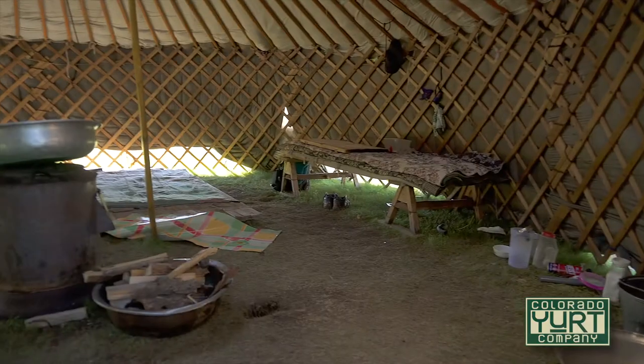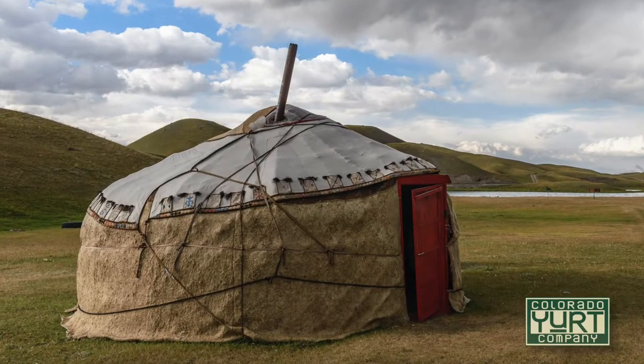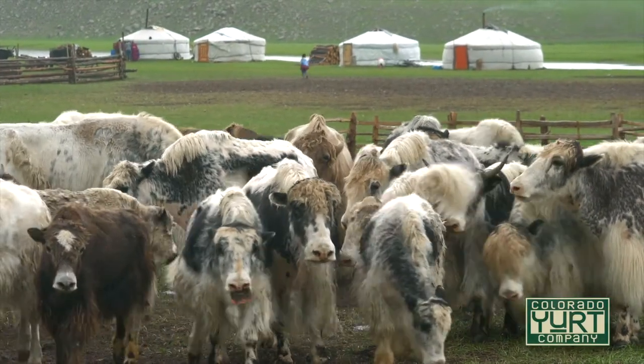Many of these huts were built out of locally sourced wood and then covered with hides or some of the fur and felt from the animals that were within the herds themselves.